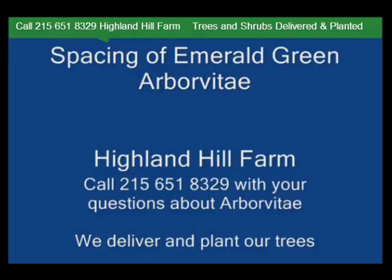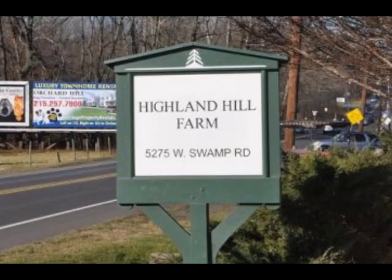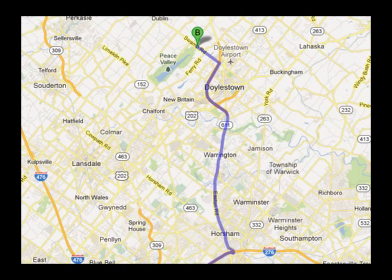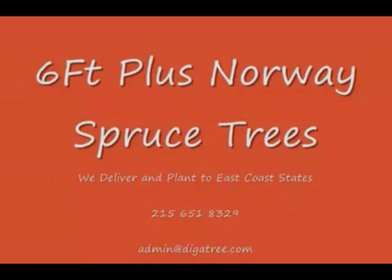We ship from our Lenoir, North Carolina facilities, our Fountainville facilities, and our Milan, PA facilities. If you need trees or shrubs on the East Coast, we do deliver and install. Give us a call at 215-651-8329 for trees and shrubs, or if you have a question about trees and shrubs, we'd be glad to try and answer your questions. Highland Hill Farm is your source for information and also for trees and shrubs on the East Coast. Thank you.